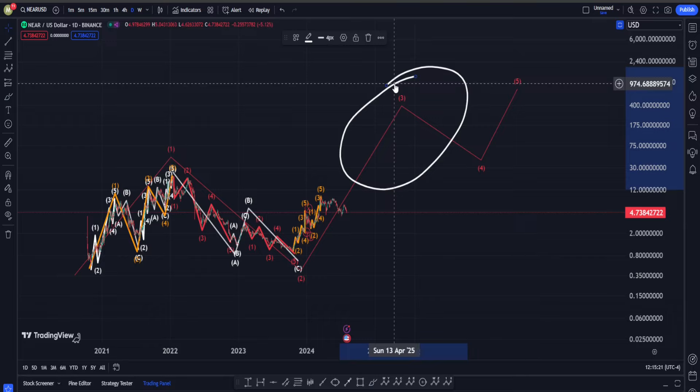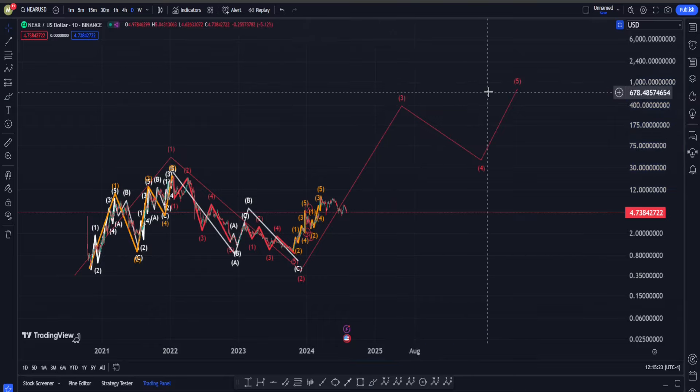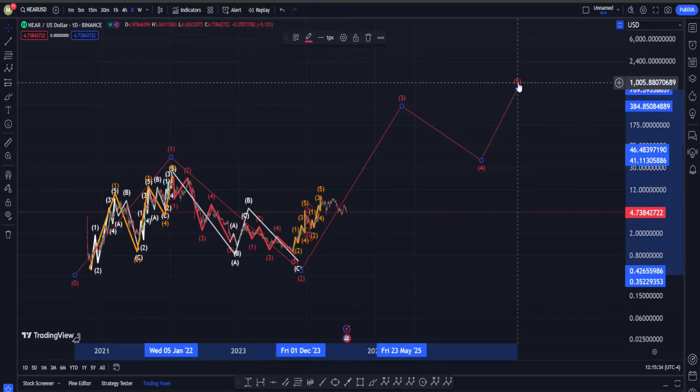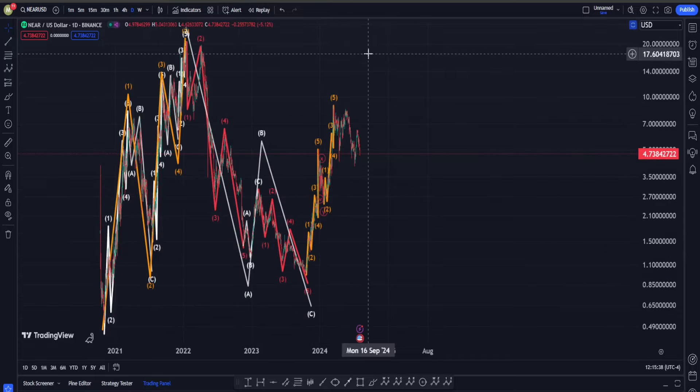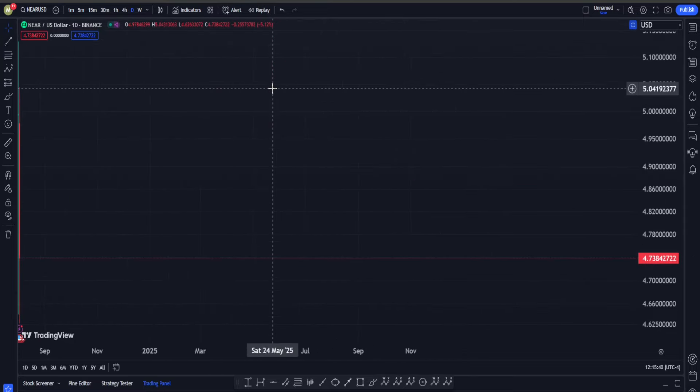Just because I put the end of wave five to somewhere around $700 doesn't mean we're going to go there — those are just to show the general patterns, which again in the long term in my opinion are very very optimistic.